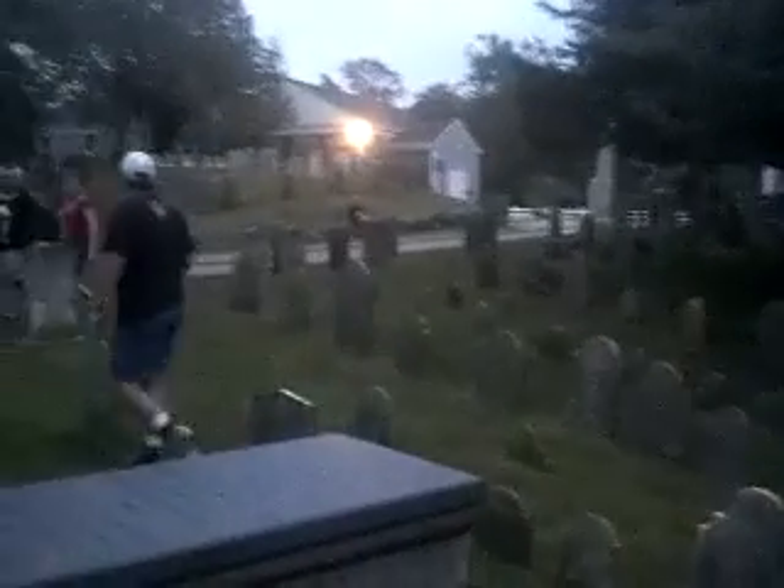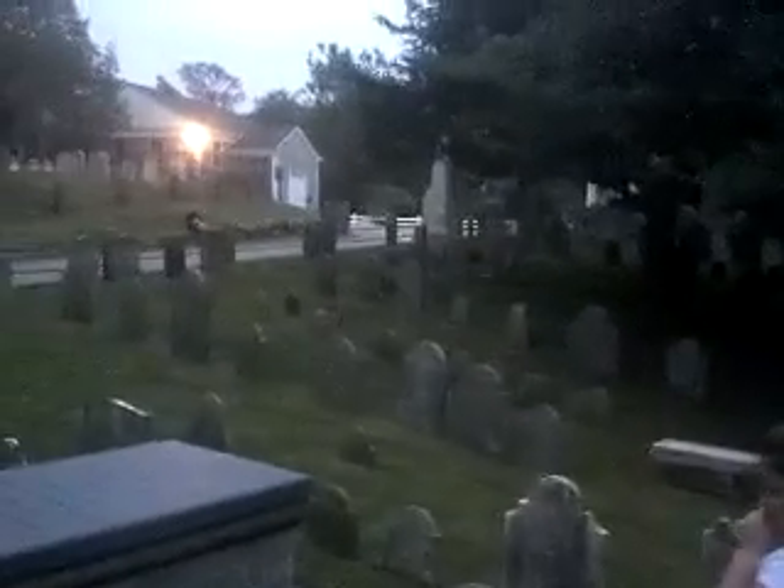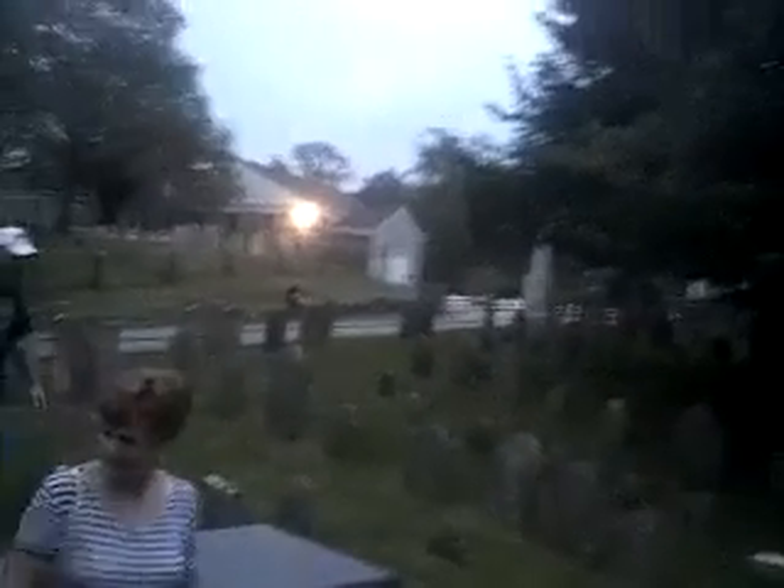Just stand right out over there in that big old empty field. Okay guys, right over on this side please, because I do actually walk over that area. Guys, welcome to Cobb's Hill West Cemetery.